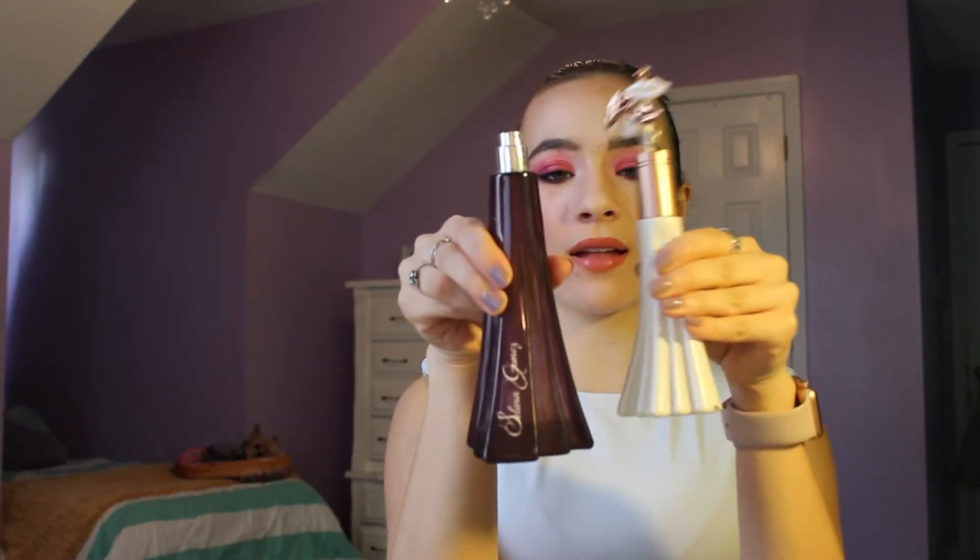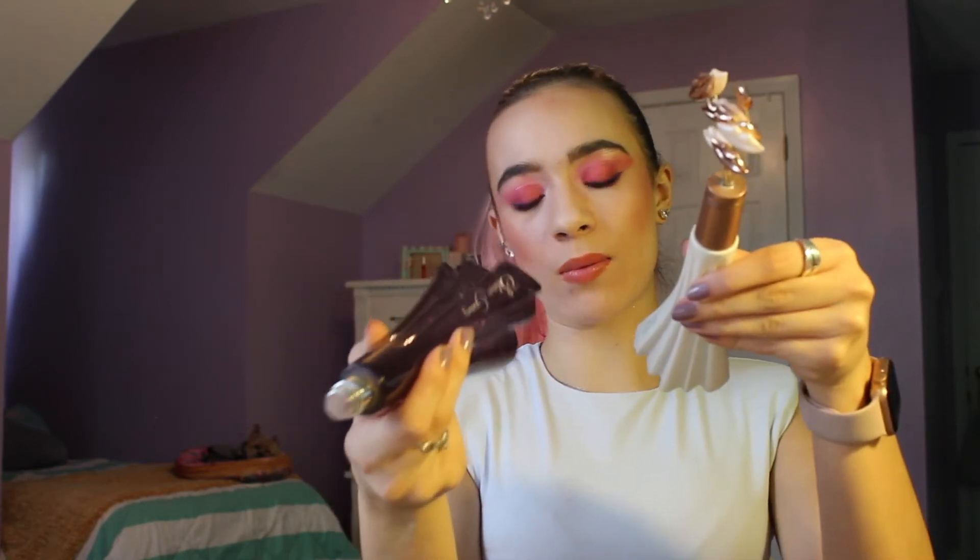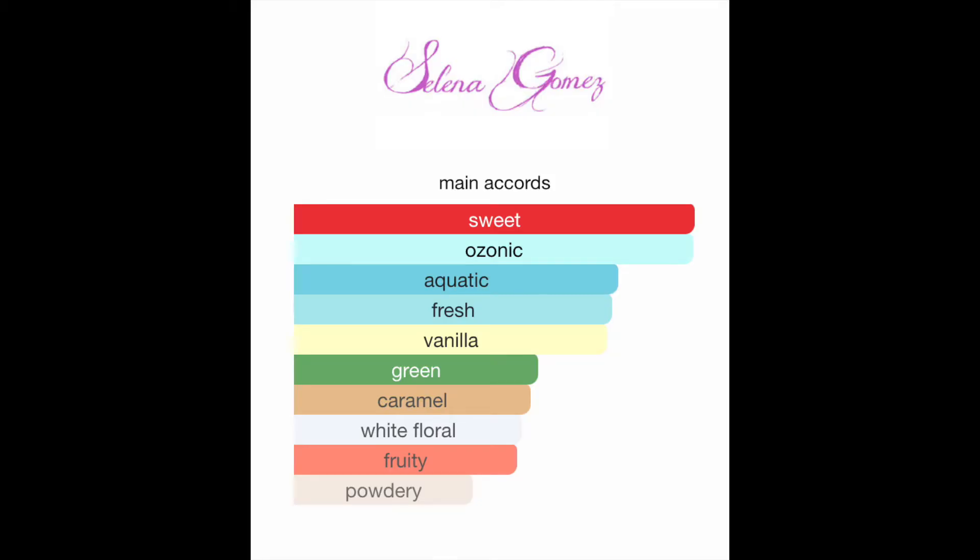The next one from Selena Gomez is the Viva More. I lost the top to the other one, they're different sizes. This one has a lot more — it's 100ml, 3.4 ounces, and the other is 30ml, 1 ounce. I would say I don't like this very much at all. The main accords are sweet, ozonic, aquatic, fresh, vanilla, green, caramel, white floral, fruity, and powdery. That powdery needs to be higher up on the list, and the white floral as well. Oh my god, it's so strong.